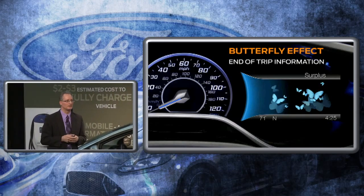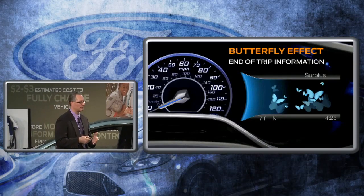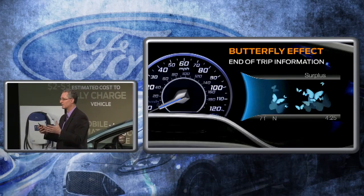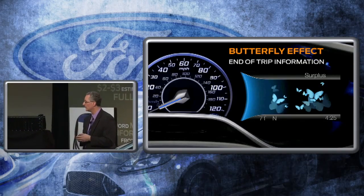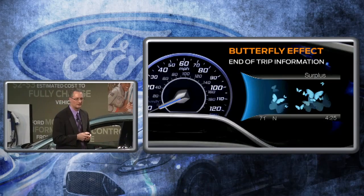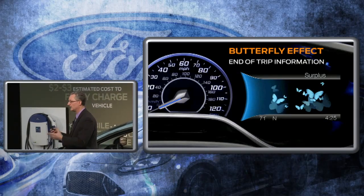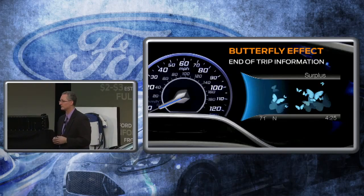Customers also wanted to know, at the end of their trip, what they've just accomplished and contributed. So we provide end-of-trip information, letting them know how many gasoline-free miles they've saved in this driving experience, so they can resonate with what they've actually just accomplished in driving this vehicle.